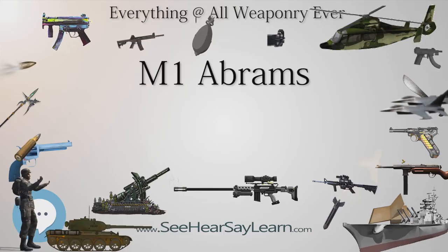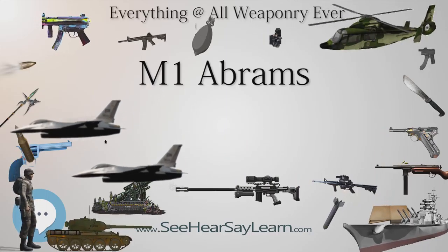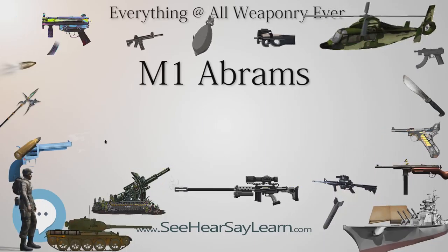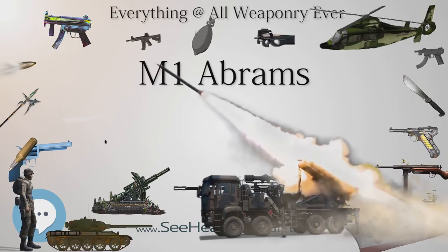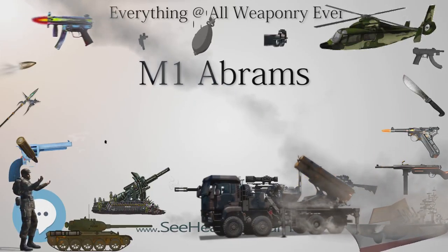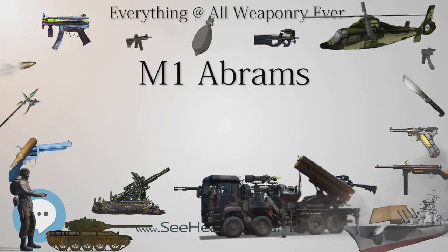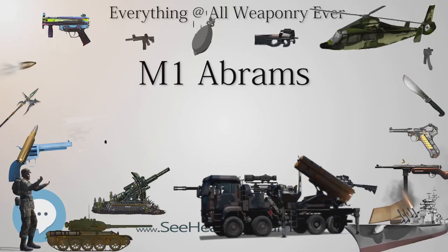Several Abrams tanks that were irrecoverable due to loss of mobility or other circumstances were destroyed by friendly forces, usually by other Abrams tanks, to prevent their capture. Some Abrams tanks were disabled by Iraqi infantrymen in ambushes; some troops employed short-range anti-tank rockets and fired at the tracks, rear, and top. Other tanks were put out of action by engine fires when flammable fuel stored externally in turret racks was hit by small arms fire and spilled into the engine compartment. A majority of Abrams tanks damaged in post-invasion Iraq were by improvised explosive devices (IEDs).